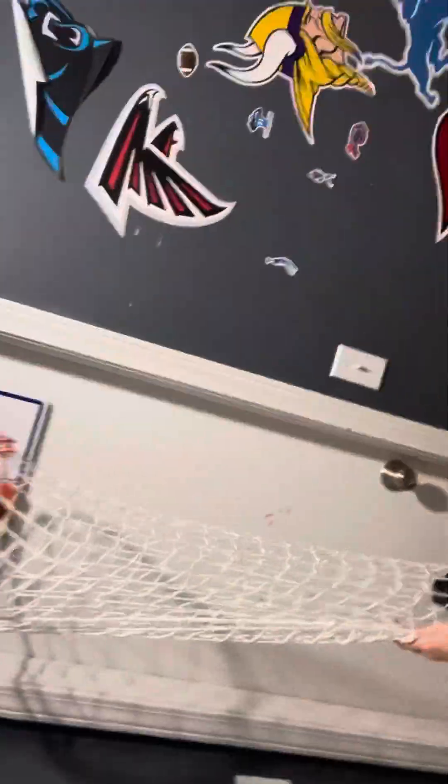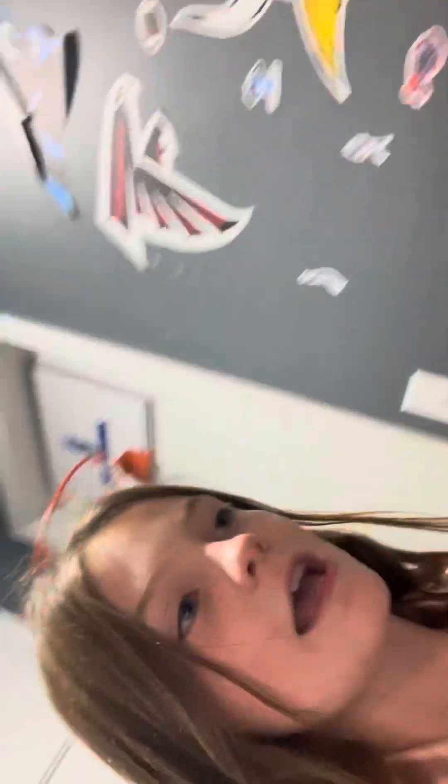Starting off, they've got the dart board and this laundry thing called 'Dirty Dunk.' There's King's closet, Jackson's closet, and Kateen's sticker wall — he puts a bunch of NFL stickers on it. Kateen has this side and Jackson has the other side. Jackson's side is gaming and soccer themed, and Kateen's is Buffalo Bills and football themed.